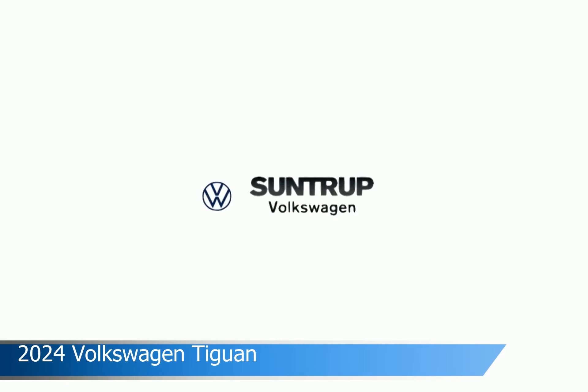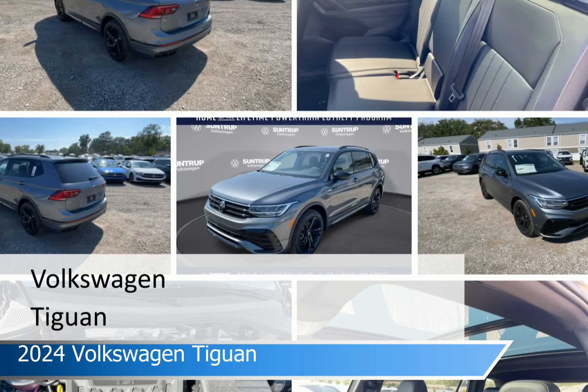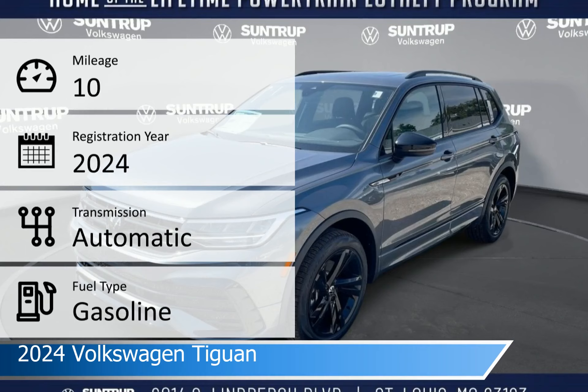Take a look at this 2024 Volkswagen Tiguan. Equipped with an automatic transmission in platinum-gray metallic, this car comes with some great features including adaptive cruise control, keyless entry, Android Auto, Apple CarPlay, and more. Come in and check it out today.